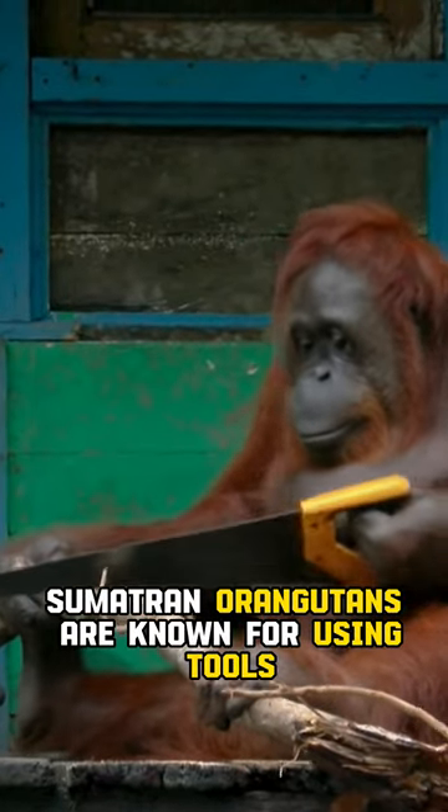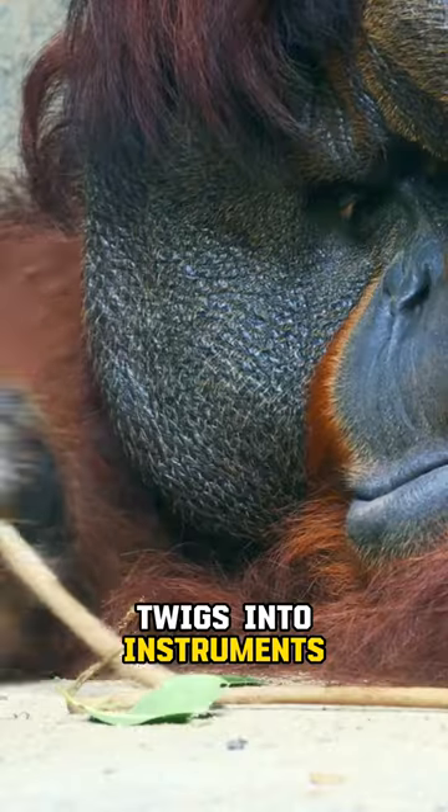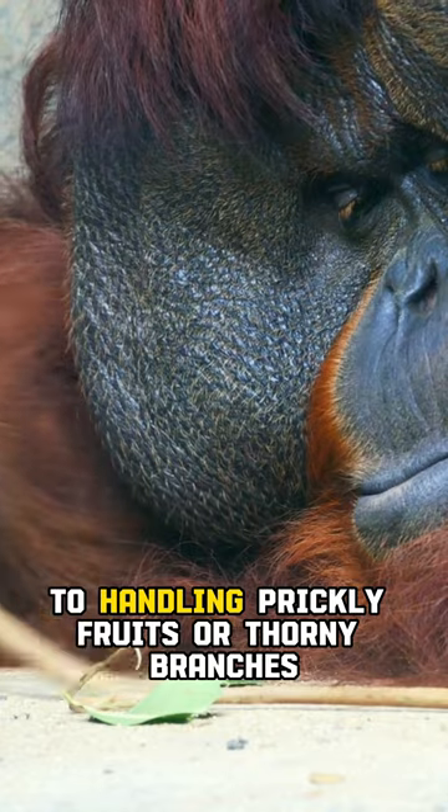Sumatran orangutans are known for using tools. They fashion leaves into umbrellas, twigs into instruments, and even use leaves as gloves to handle prickly fruits or thorny branches.